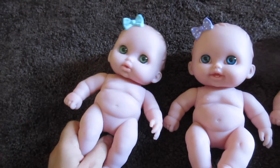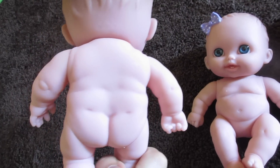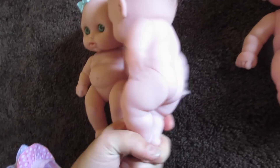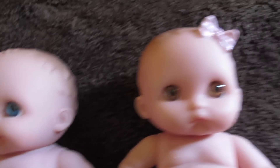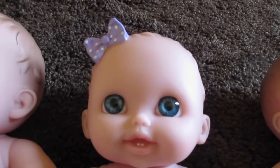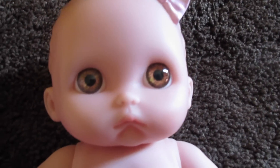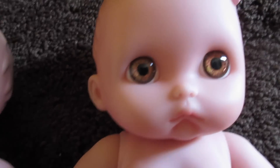Oh my goodness, look at their cute little wrinkly bodies. Look at their little bum bums — that's so cute. I don't know if my body was that wrinkly when I was a baby, but whatever. They look so cute. She looks the happiest. She looks pretty content. She just looks kind of like shocked — like, what are you doing? So cute.